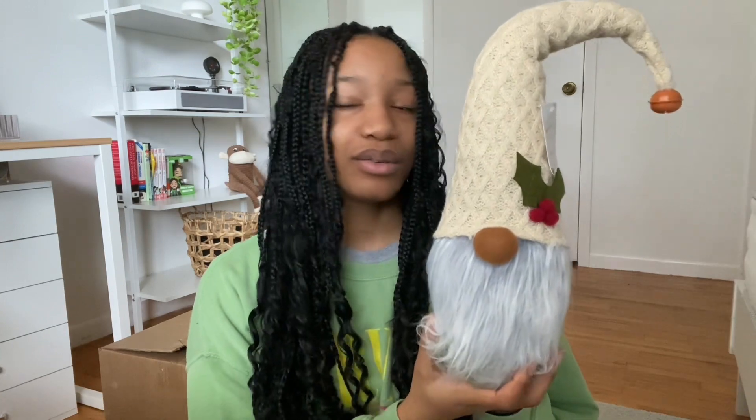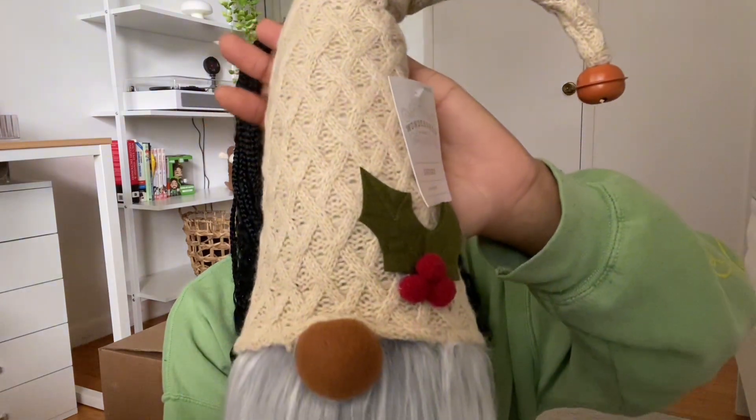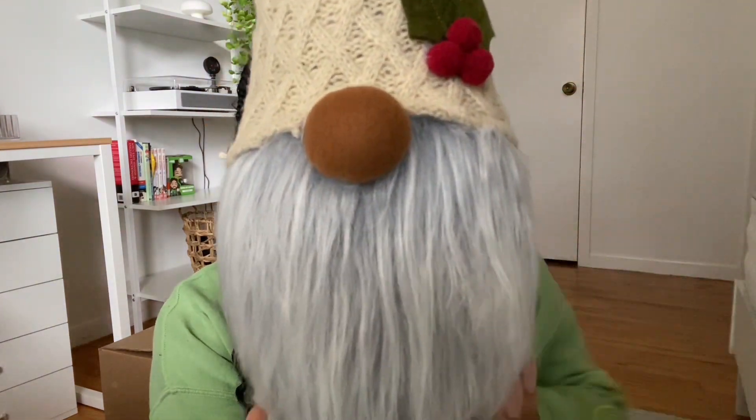My next item is probably one of my most favorite things in this whole haul — this cute gnome. Look at him, he's chocolate just like me, and he has a cute little bell. I've never really been a gnome girl but the little knit hat detailing and everything — I'm super excited to use this. Not sure where he's going yet but I'll find a place.